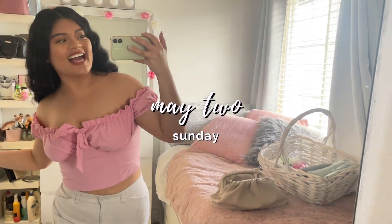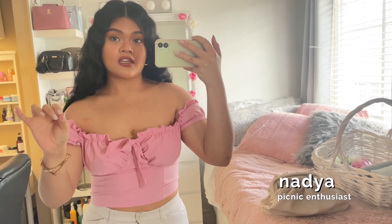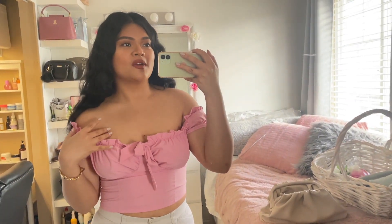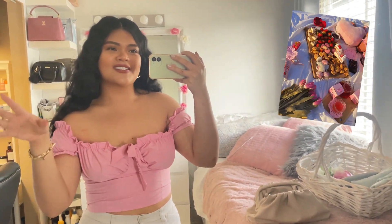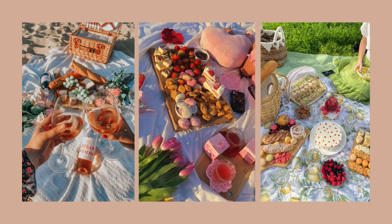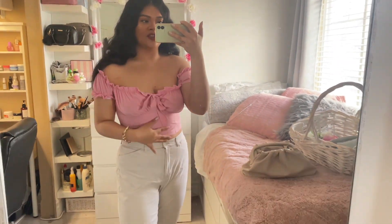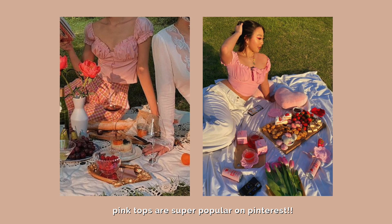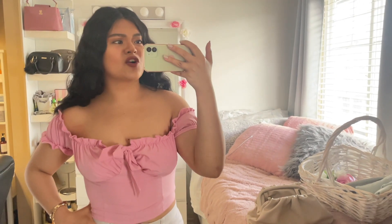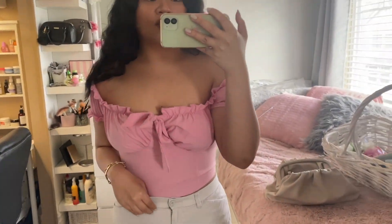Good morning guys! Today we're going on a Pinterest-inspired picnic with Danielle and Sarah. When we were planning this, me and Danielle were so excited because we knew we wanted to go all out — just like on Pinterest, with the flowers, the baskets, the cute desserts. That's all the inspiration for our Pinterest picnic, even down to the outfit.